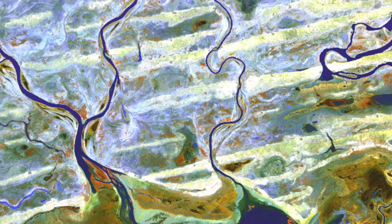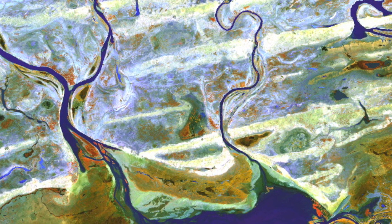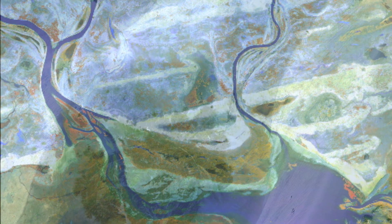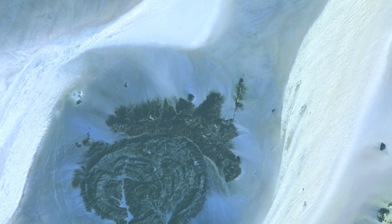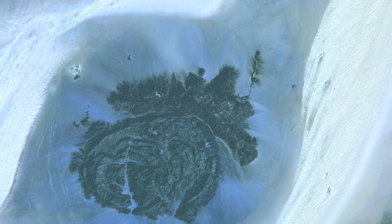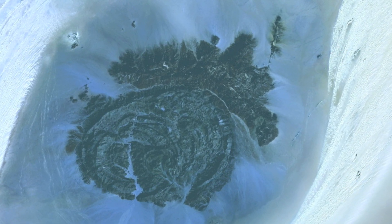Coursing through parched landlocked Mali and western Africa, the Niger River skirts the edges of the dune-striped Sahara Desert. In Libya, a mountainous outcropping rises 6,000 feet above the barren plain. Rivers of sand race around it.